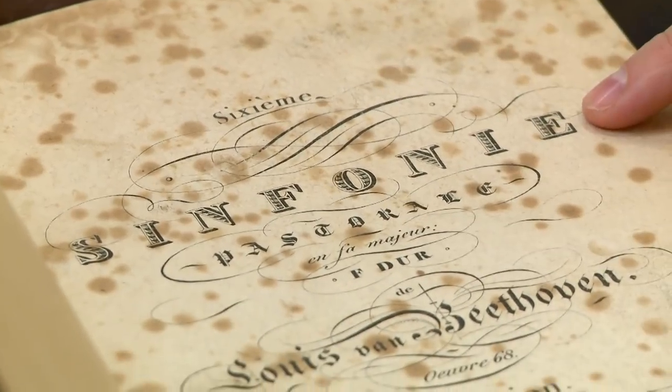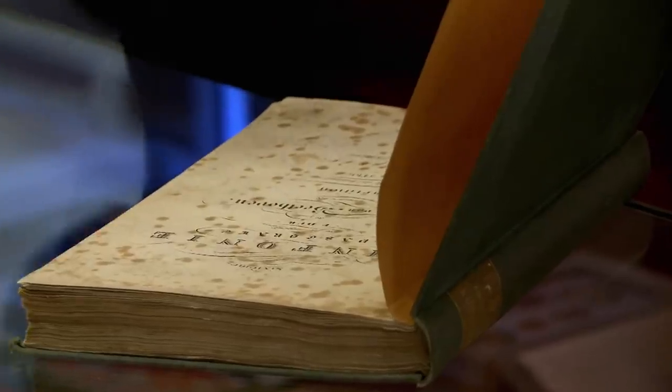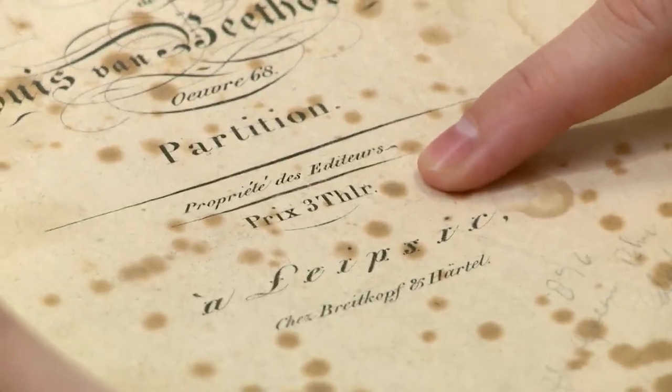Is it the first edition? I can determine the edition — it needs to have certain words in a certain order. It's in German. It's in F major, it mentions by Beethoven, Opus 68. You have the price there, the prix, and then you have the publisher right there. So the first appearance of the Sixth Symphony in print was in 1809. This, however, was printed in 1826.